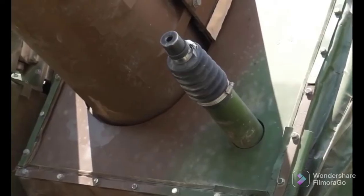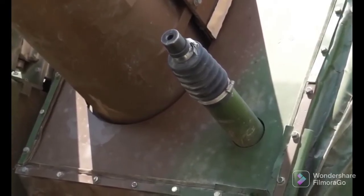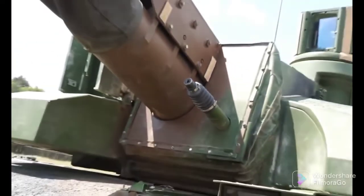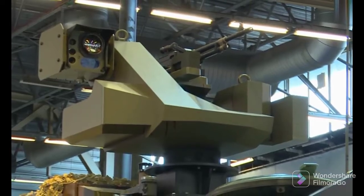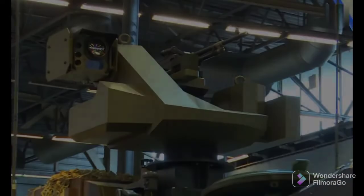A 12.7mm machine gun is mounted coaxially with the main armament. The Leclerc Scorpion is also fitted with a remotely operated weapon station mounted on the top of the turret, which is armed with a 7.62mm machine gun.